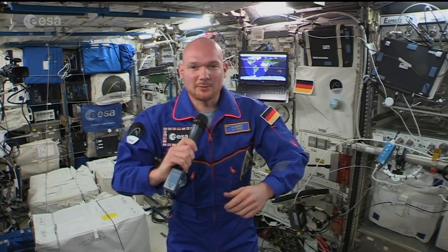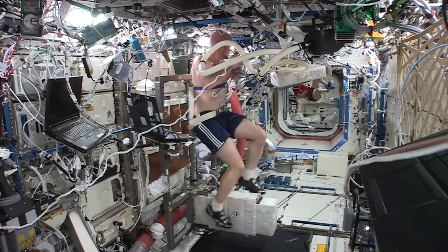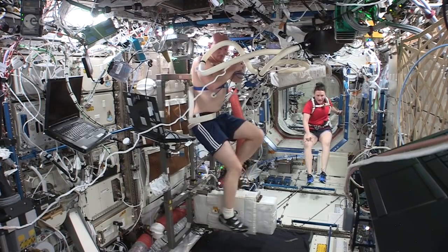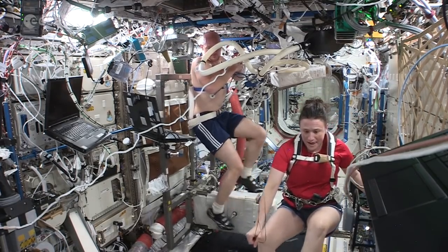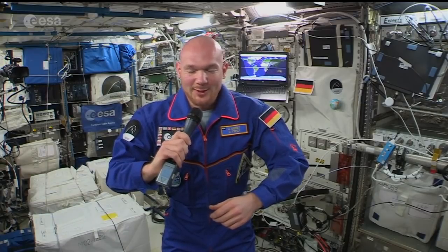Once in a while, we actually have to do a max SEVIS VO2 max test. That is for our trainers on Earth, our exercise specialists, to check if we're still at our same cardio capability. So they basically check how well we're doing, how well we're training. We have to do that once every month. And again, you go to your absolute maximum, like pushing up to 400 watts on the cycle ergometer. Not fun.